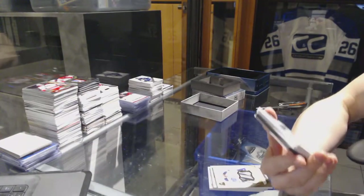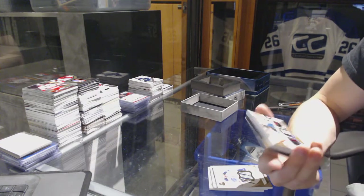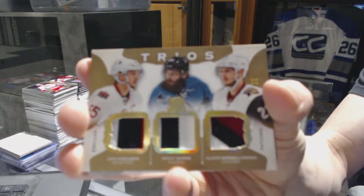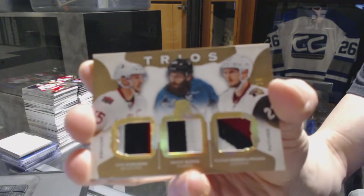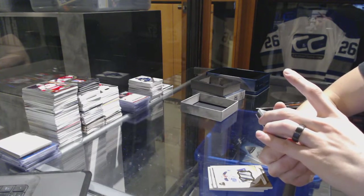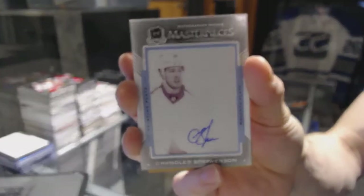We've got a Trios triple patch numbered three of ten, random between the Senators, Sharks, and Coyotes — Eric Carlson, Brent Burns, and Oliver Ekman Larson. We've got an autographed rookie masterpieces one-of-one magenta printing plate from Exquisite for the Washington Capitals, Chandler Stevenson.